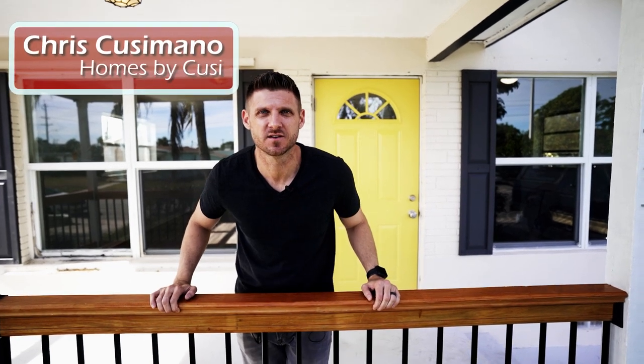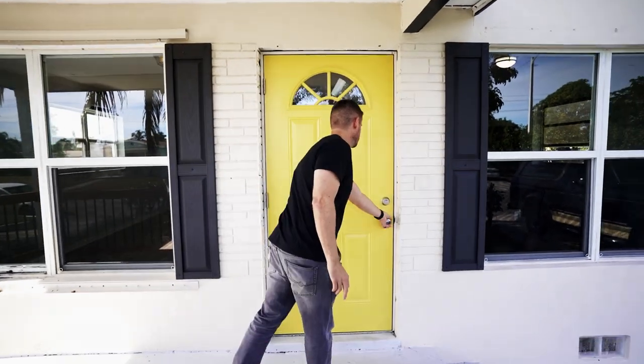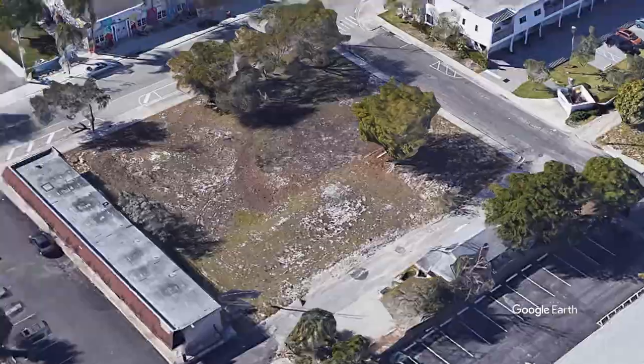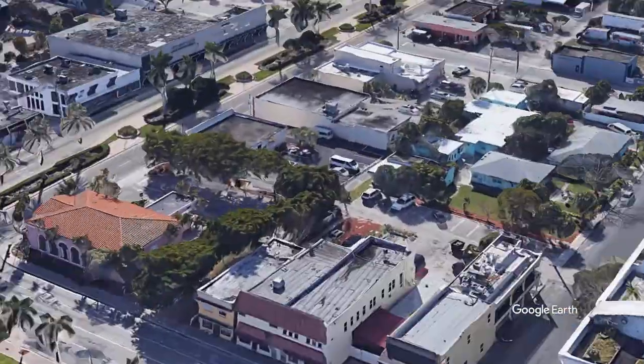My name is Chris and I have a new listing for you. Welcome to Lake Worth's new listing. It's two beds, two full baths, completely renovated and just a stone's throw away from the beach and downtown Lake Worth.